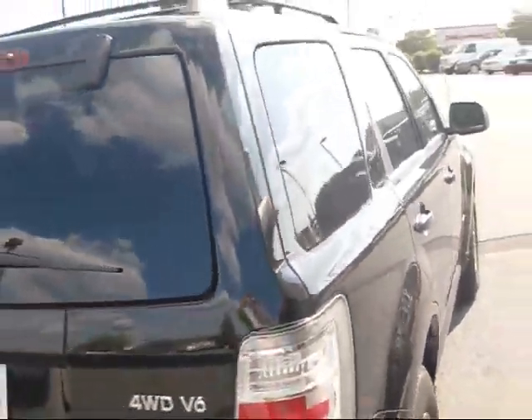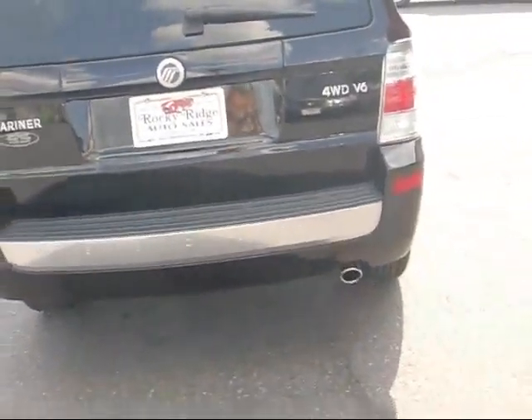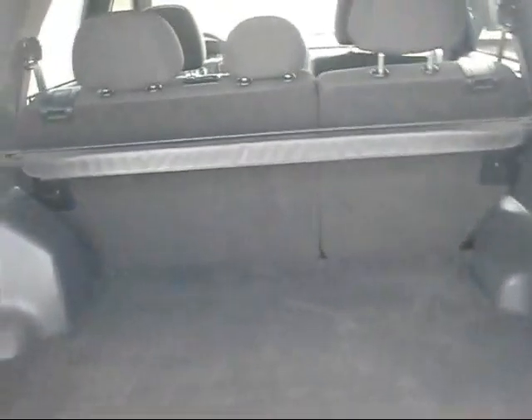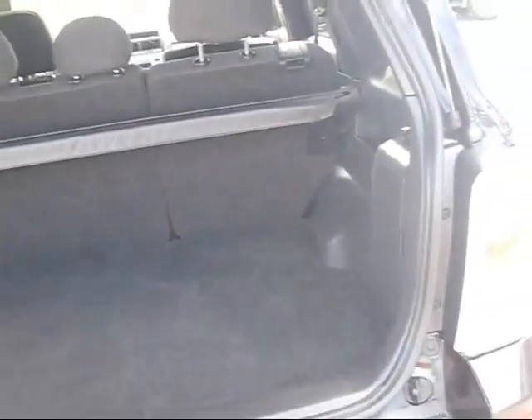These vehicles do not have a third seat option. Taking it around the back of the vehicle, you can see it's got the nice polished Mercury pad there on the bumper. Very nice cargo area — this one still has the pull-out sun shade. The rear seats do fold down. The hatch also has the glass option too, so you can just pop the glass and put groceries or whatever in the back without opening the whole hatch.